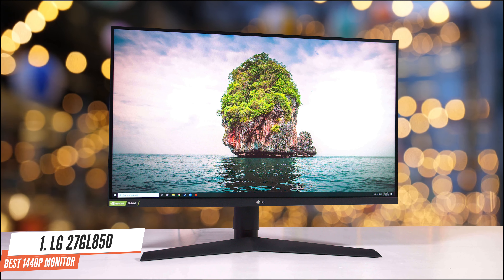This monitor uses a curved VA panel, providing improved colour accuracy and substantially better contrast than you'd expect from a TN monitor, which is great for games with darker scenes or playing in dark rooms. Combined with a fluid 144Hz refresh rate and FreeSync variable refresh rate support, you've got a great budget monitor ideal for PC gaming, especially fast-paced titles like racing or shooters.